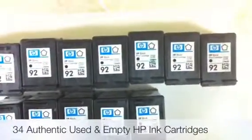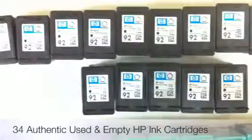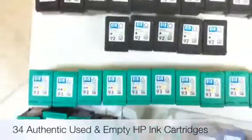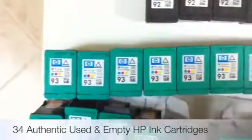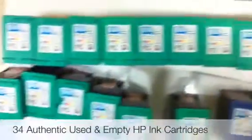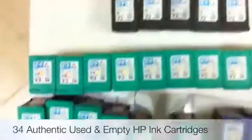As you can see, they are all original used HP ink tanks with their integrated heads. And then we have 16 of the HP 93 ink — these are color inks. So the 92s are blacks and the 93s are colors.